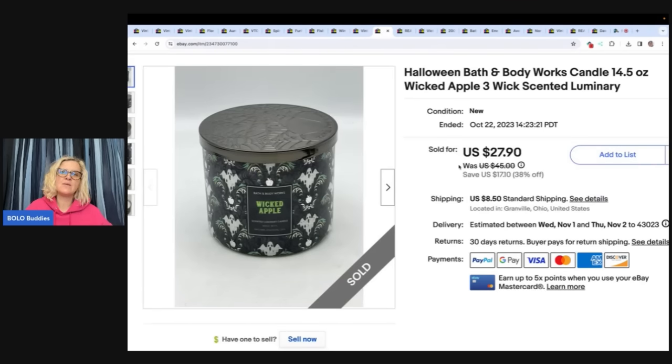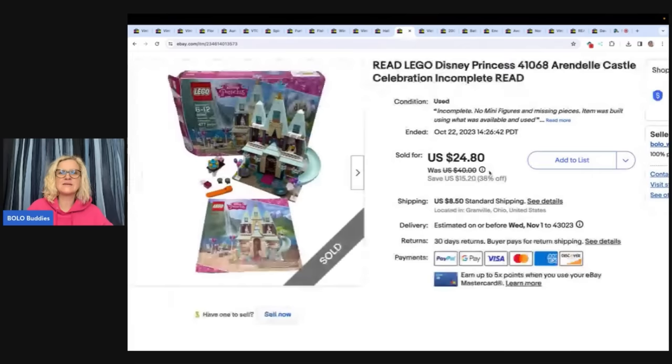This is a Halloween Bath and Body Works candle. If you haven't seen my bolo candle category video — oh my goodness, check it out — some candles go for hundreds of dollars. This is a discontinued scent. I got it at a garage sale for $3 and sold it for $27.90 plus shipping. Here is a Lego Disney Princess Arendelle Castle. I got this at a garage sale for $2.50 and sold it for $24.80 plus shipping.